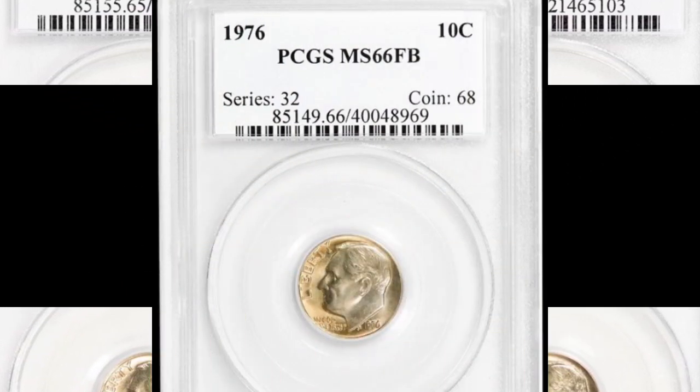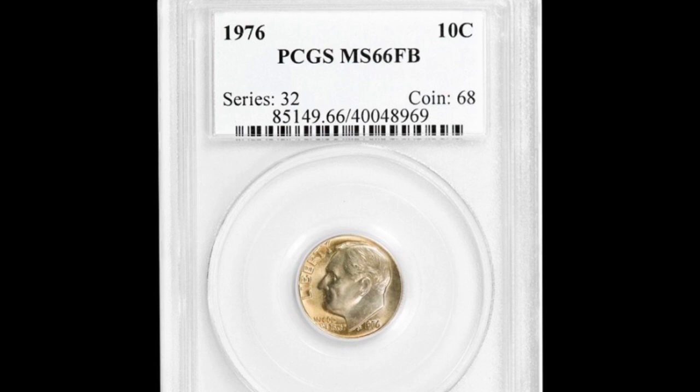Number four is a 1976 dime graded MS 66 FB. Again, for this year full bands are very rare. It sold in September of 2018 for two thousand nine hundred and sixty-five dollars — a very nice profit for a dime.